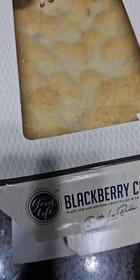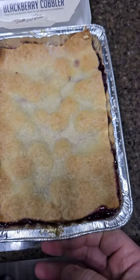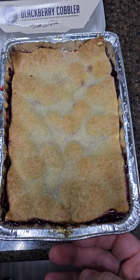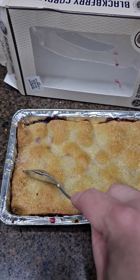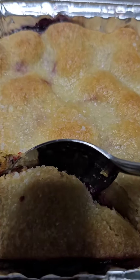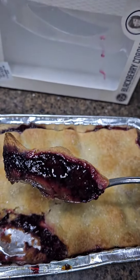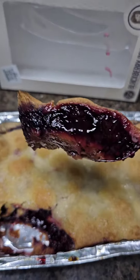Let's see how it looks. Looks delightful. Looks amazing. Let's see how this blackberry cobbler is. Oh, that feels pretty good. Flaky crust. Let's see how that looks. Oh, look at that.